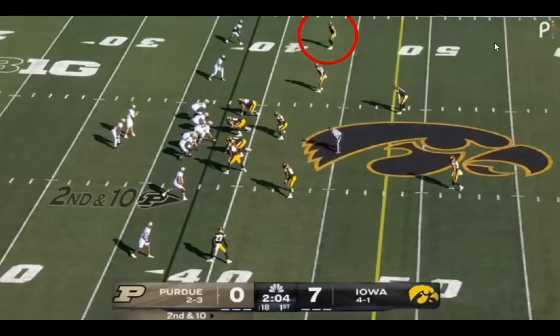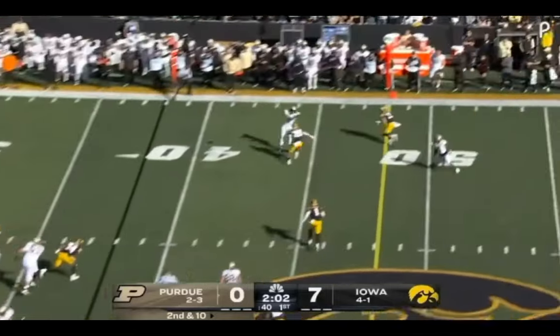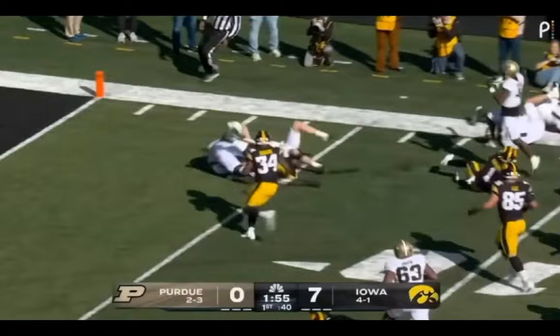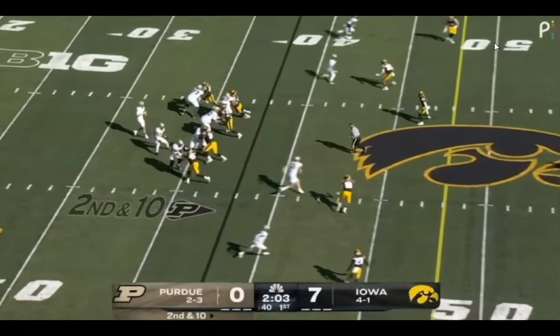It's really instructive when you watch DeJean. Watch him take his drop and look at his eyes the entire way through. He's going to wind up with an interception he nearly runs back for another pick six. When we run it again, look at his eyes — he's got them on the quarterback the entire time. That's one of the benefits of zone coverage, and it maximizes one of his strengths: his anticipation skills.